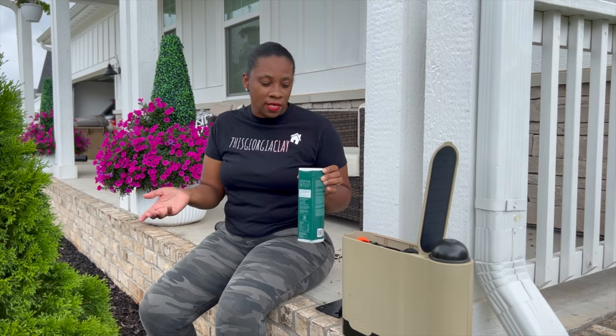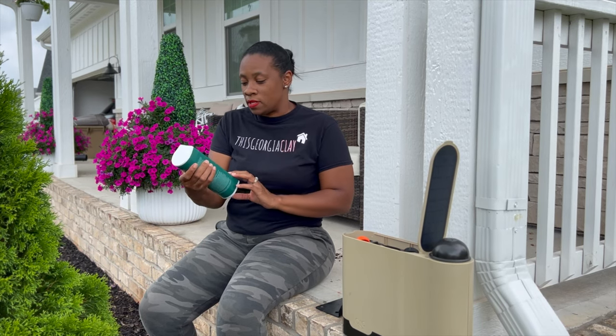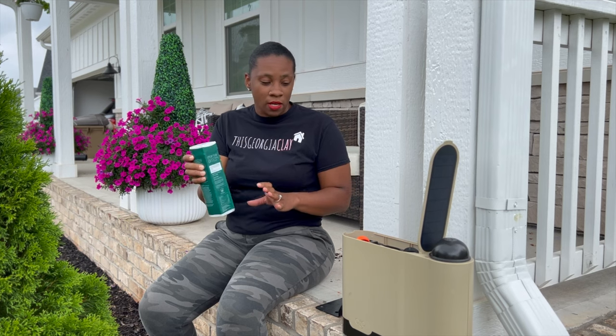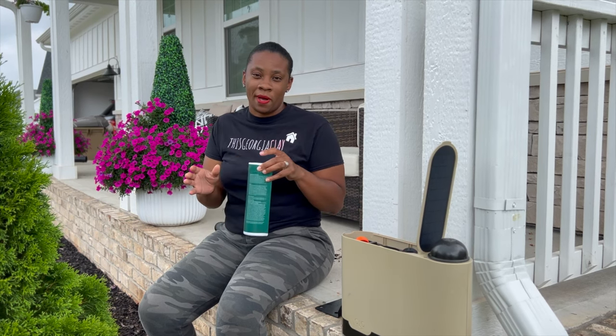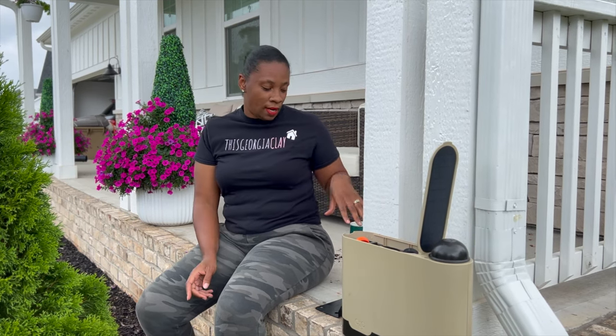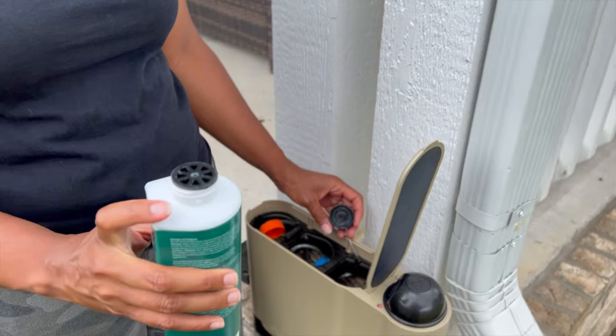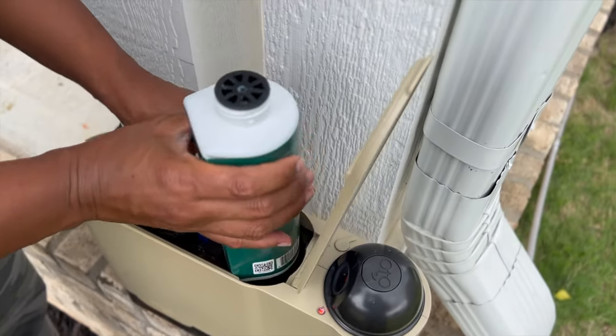Now that it is mosquito season, Auto does come with a solution that kills and controls adult mosquitoes and ticks. You just connect it to your Auto, and once it's watering the flower bed it'll also spray the solution to cut down on those mosquitoes. Everything is color coordinated — you just match the color on top of the bottle with the corresponding color inside of Auto. Let's go ahead and set it up.